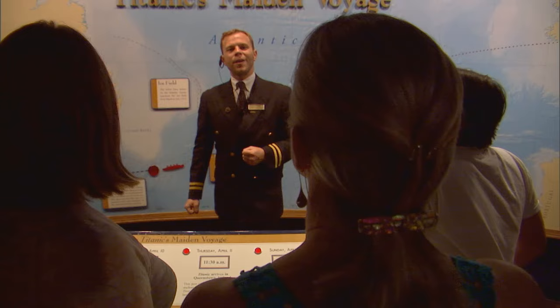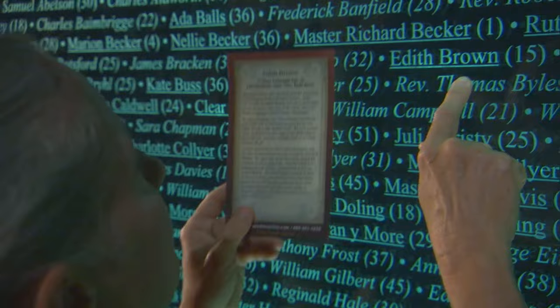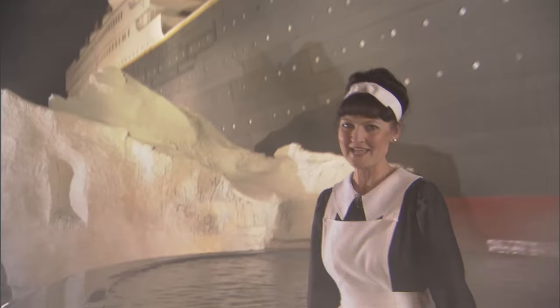A crew member will be nearby to answer any questions you might have. At the end of your journey, step into the memorial room with 2,208 names to learn the fate of your passenger or crew member. If you have not experienced the Titanic Museum attraction yet, you must come aboard — I'll be right here to greet you.